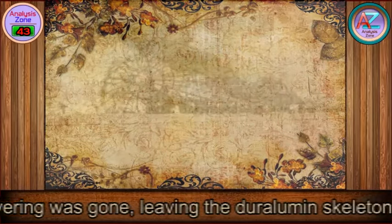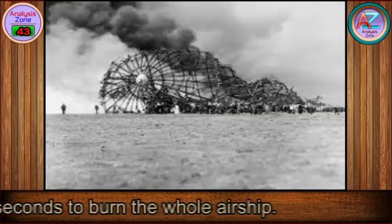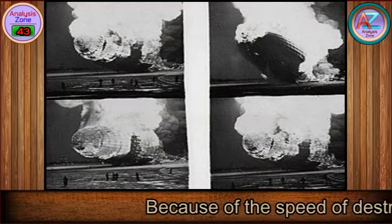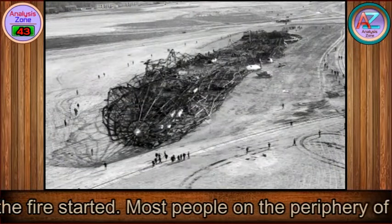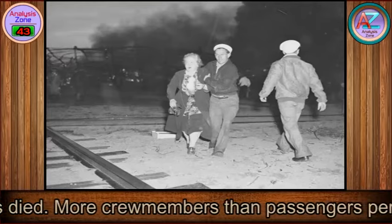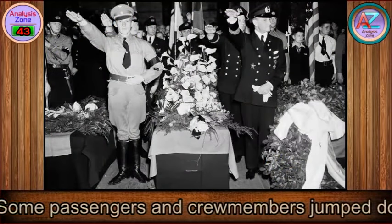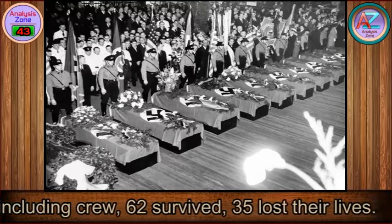The fabric covering was gone, leaving the duralumin skeleton standing for a moment before it buckled and collapsed. It took only 34 seconds to burn the whole airship. Because of the speed of destruction, survival mostly depended on where passengers and crew were when the fire started. Most people on the periphery of the ship were able to jump to safety, while most passengers in their cabins died. More crew members than passengers perished because they were scattered throughout the ship, while the majority of passengers had gathered at the windows to watch the landing. Out of 97 people aboard including crew, 62 survived and 35 lost their lives.